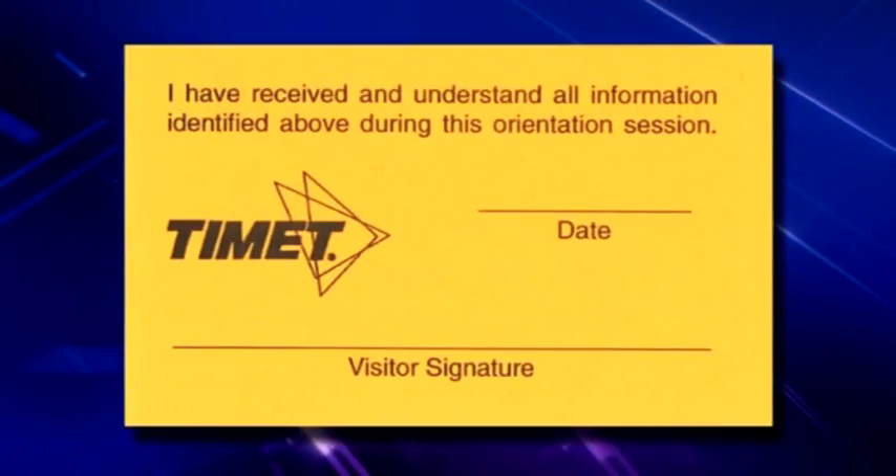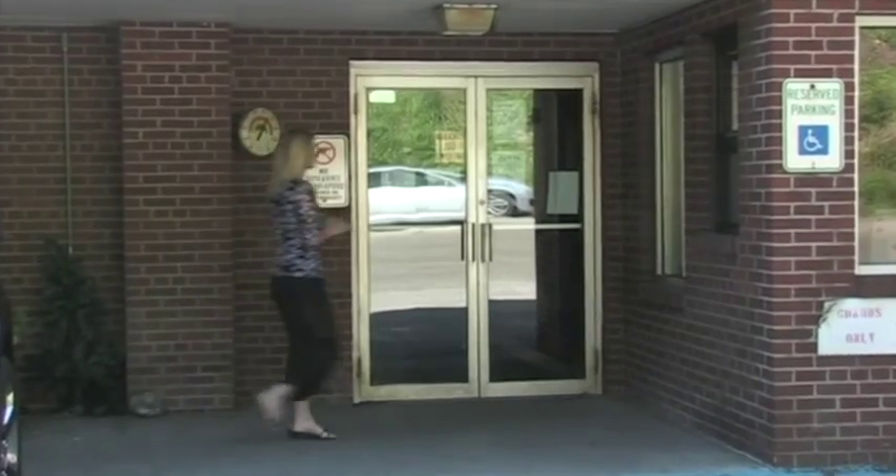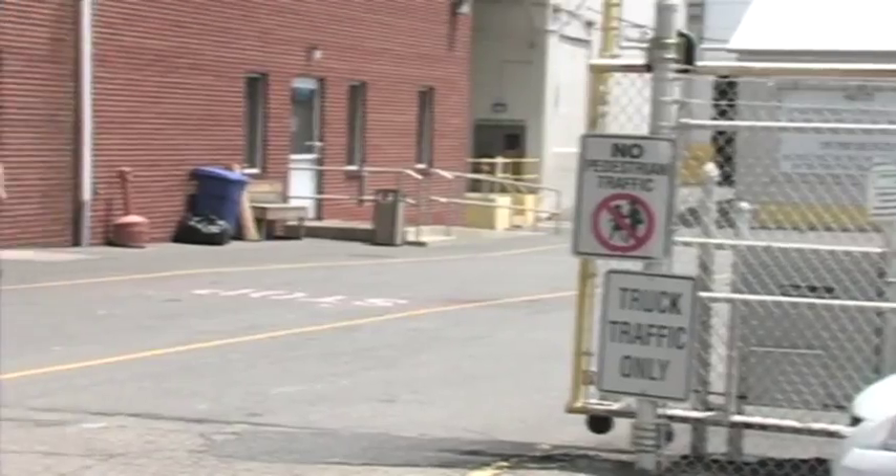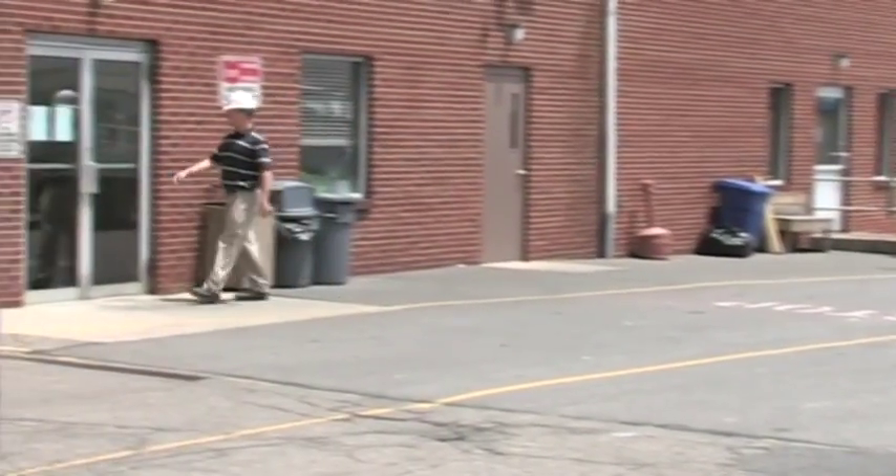Your certification card is good for one year from the date of the orientation. Visitors are required to use the main doorways when entering and leaving the plant. Visitors are not permitted to walk through the security gate.